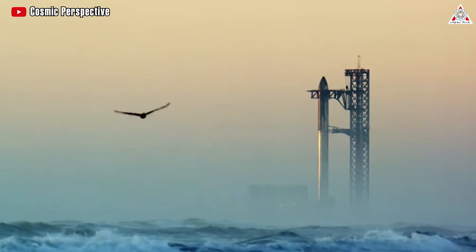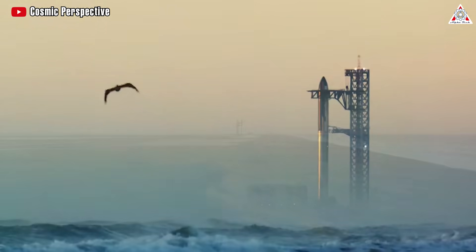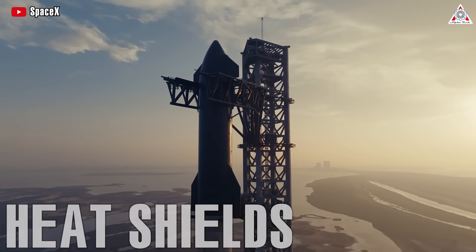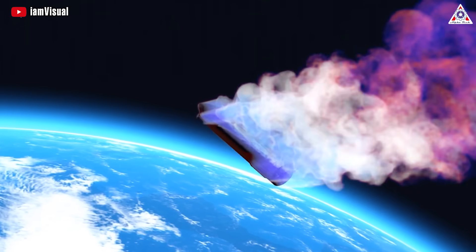That's why SpaceX utilized the only method that rocket scientists have ingeniously devised: using heat shields to prevent spacecraft from burning up in Earth's atmosphere upon reentry.